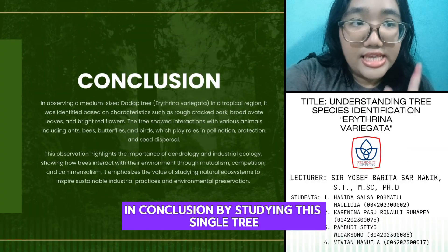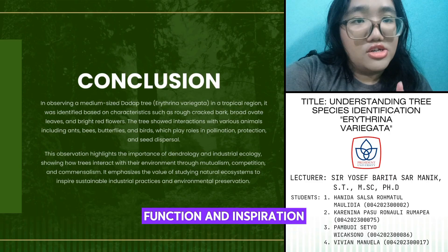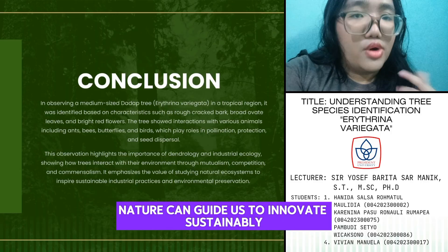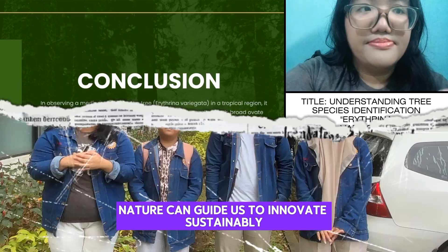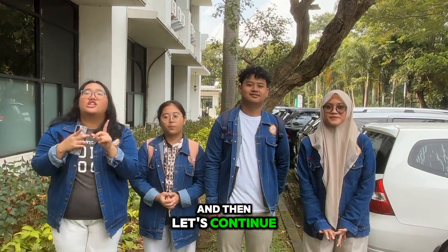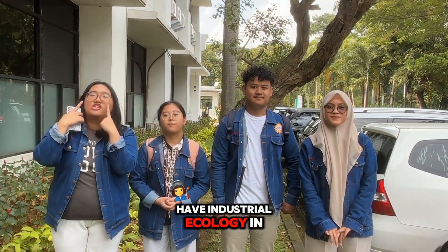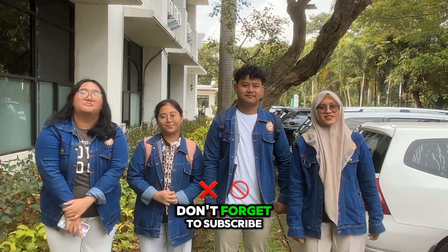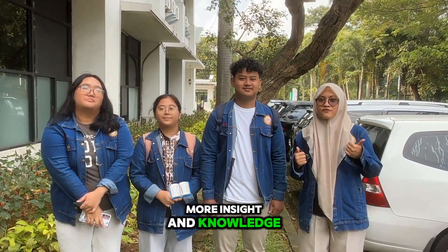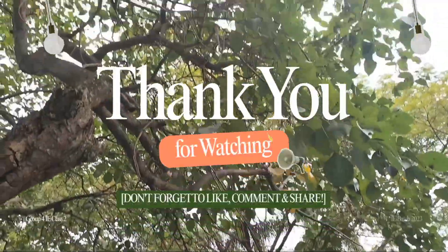In conclusion, by studying this single tree, we discover a miniature system full of relationships, function, and inspiration. It reminds us that even in industrial engineering, nature can guide us to innovate sustainably. Thank you for watching our presentation. Let's continue to learn from nature, protect it, and keep industrial ecology in mind. Don't forget to subscribe for more insights. See you! Bye bye!